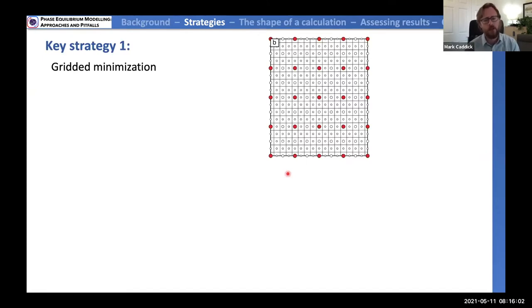We don't want to waste a lot of time on many minimizations. So the key strategy number one that Perplex uses is gridded minimization, which means that for a pressure versus temperature plot, Perplex will conduct minimizations on a sparse set of PT points. It will then take the results of this sparse set, compare them, and decide whether it needs to do more minimizations on a finer grid in regions where the results differ — where it suspects phase boundaries exist.